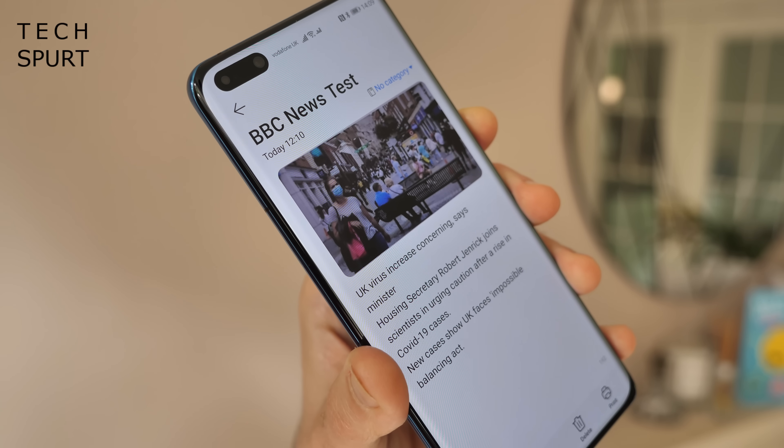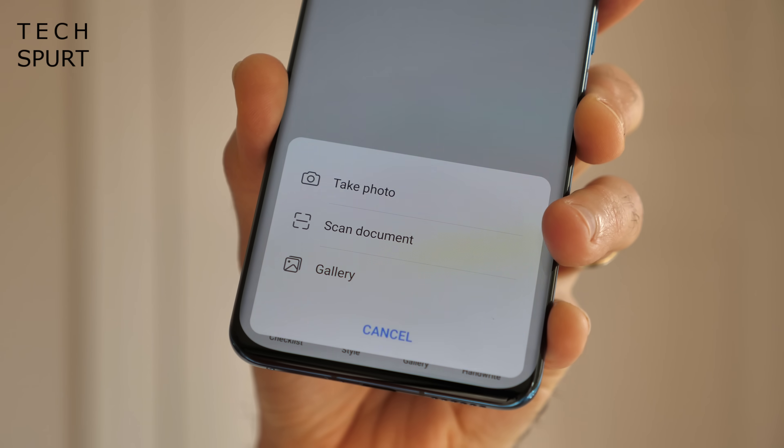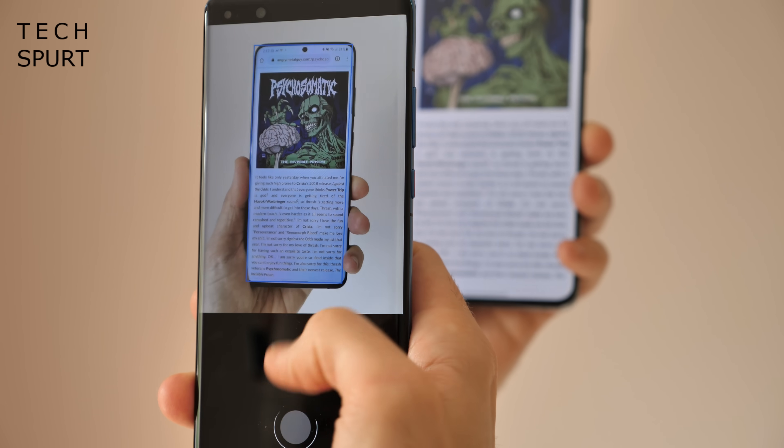In Emotion UI 11, the notepad app has also been upgraded to — yes, really — the Super Notepad. The main improvement is a scanner tool which can extract pictures and text from basically anything you point your Huawei's camera at. To use it, create a new note, select Gallery at the bottom of the screen, then Scan Document, and take a photo of whatever you want to import into the notepad app.